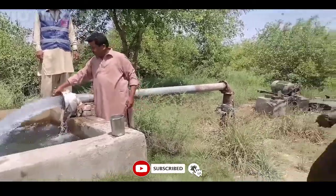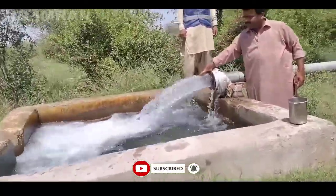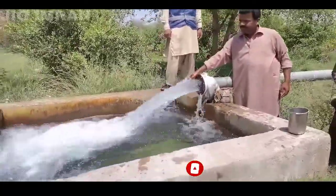Solar solutions today. We have put it in a 6x5 tubewell system. This is a 5 delivery.